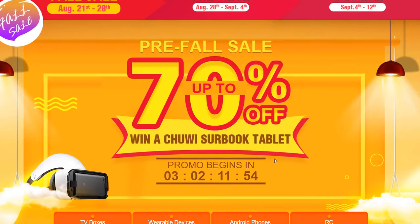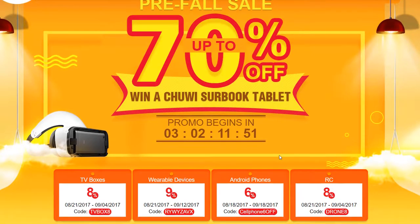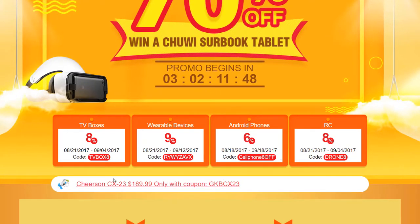You can also win a Chewy CERBOOK tablet PC, and there are other prizes to win too, but I'll go more into that later and how you can win those.